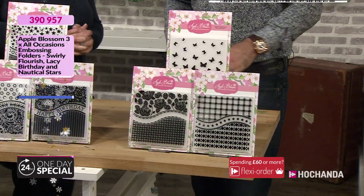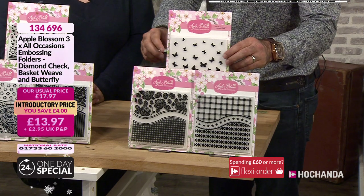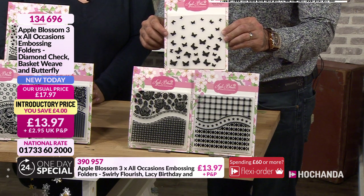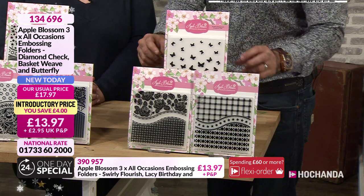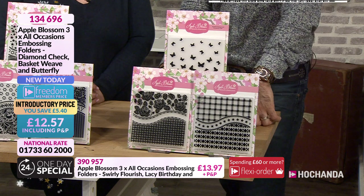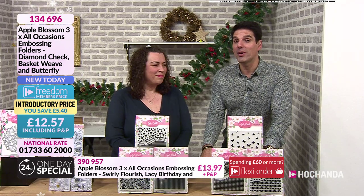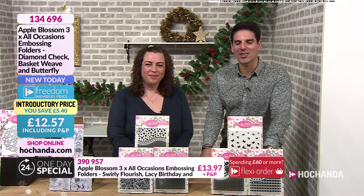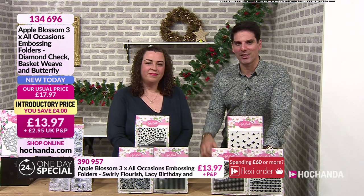Final offering before we let Helen loose to show us some techniques. This is our All Occasions embossing folders - I absolutely love that one. That's the one I think would work very very lovely with those butterflies for the one day special. You're getting all three - the diamond check, the basket weave and the butterfly. £12.57 if you are a Freedom member. 134-696 your item number. I've got a video giving you a few examples of how to make the most from everything here.